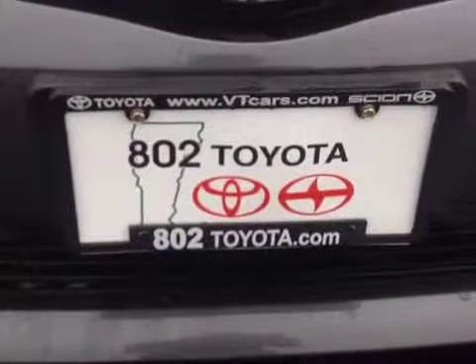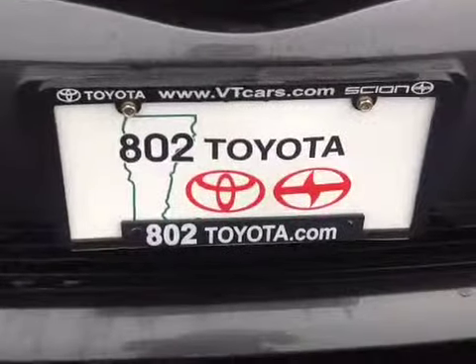And again, Margaret, thanks for spending a few minutes with me this morning on this new Toyota Prius V, and we're looking forward to seeing you here very soon at 802 Toyota Scion. Have an excellent day.